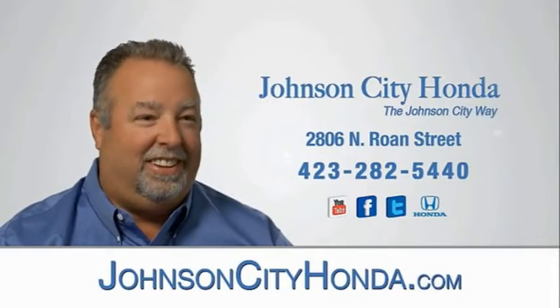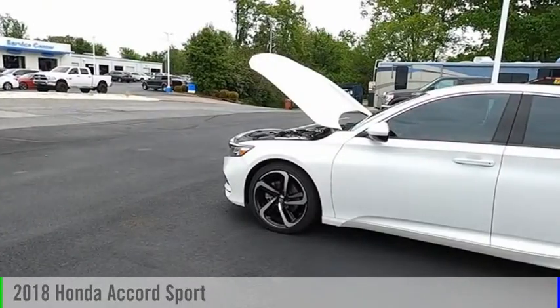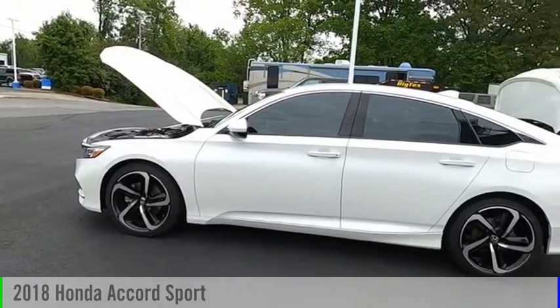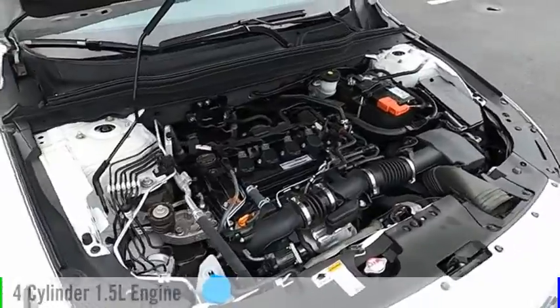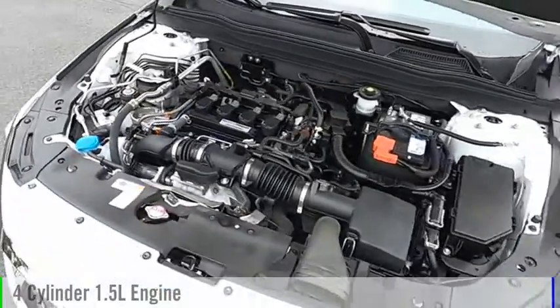Johnson City Honda, Johnson City. You are going to love the 2018 Accord. This vehicle is powered by a front-wheel drive, four-cylinder, 1.5-liter engine.